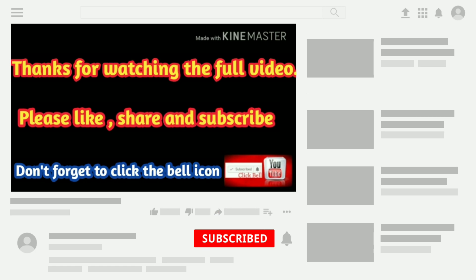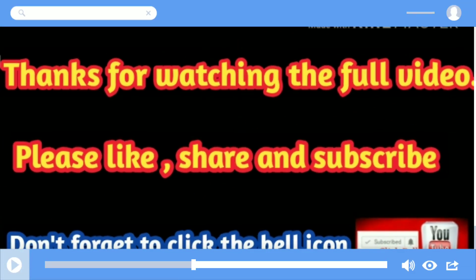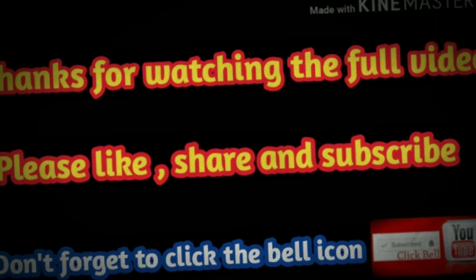So this was all the information regarding the tank mates for your polar blue parrot cichlid. I hope this video will definitely help you. More videos are coming soon, so please stay tuned to my channel.